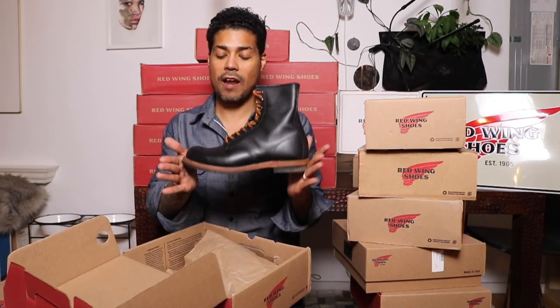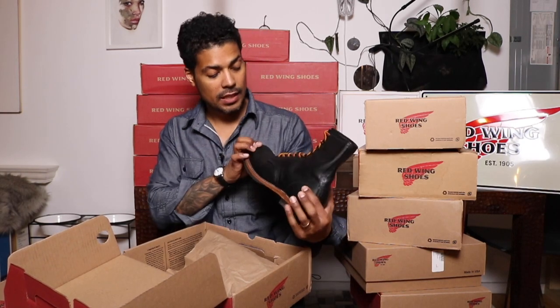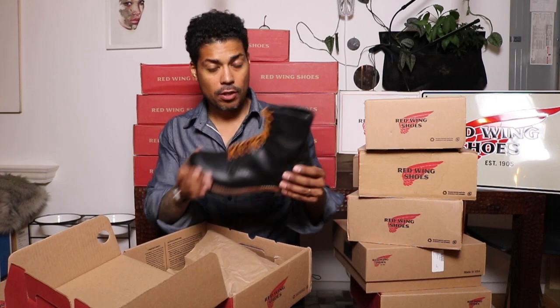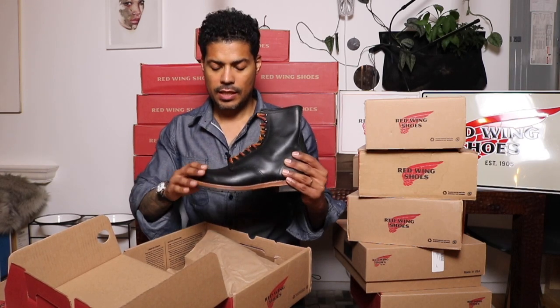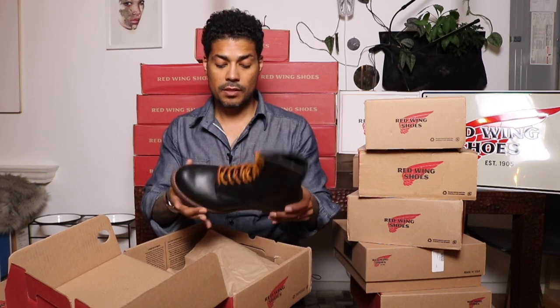This is the harvester — the 2944 that I had resoled. Beautiful. In black harness leather. I feel like they're a bit tacky so I must've conditioned them with something — but what I call the eight-inch Beckman.